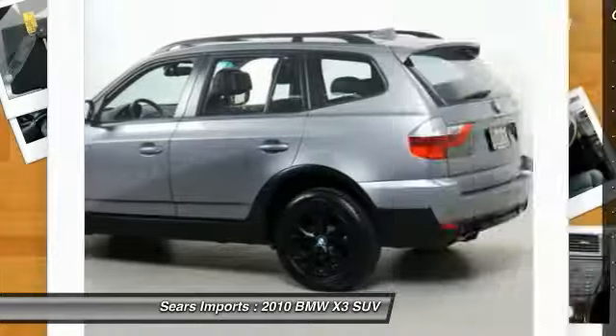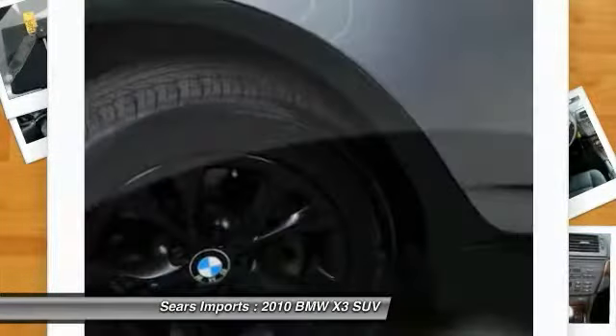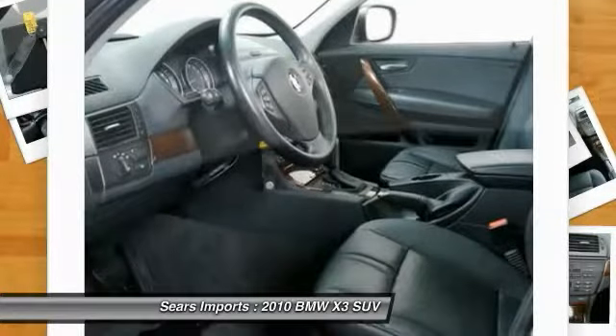all-wheel drive, air conditioning, moon roof, HomeLink garage door opener, power steering, cruise control, and aluminum wheels.